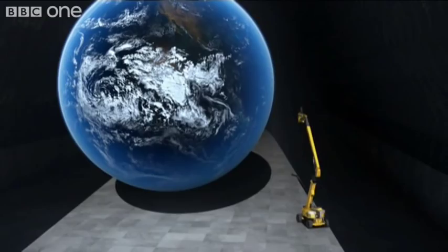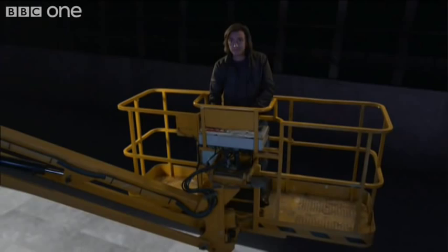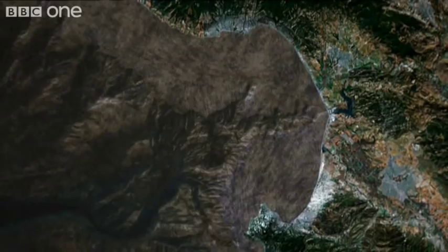With our virtual Earth, we can drain all the water from Monterey Bay Canyon. It took around 10 million years to carve this canyon into the side of the continental shelf.